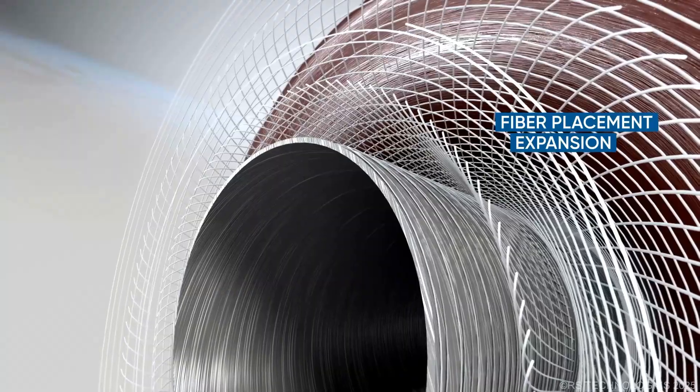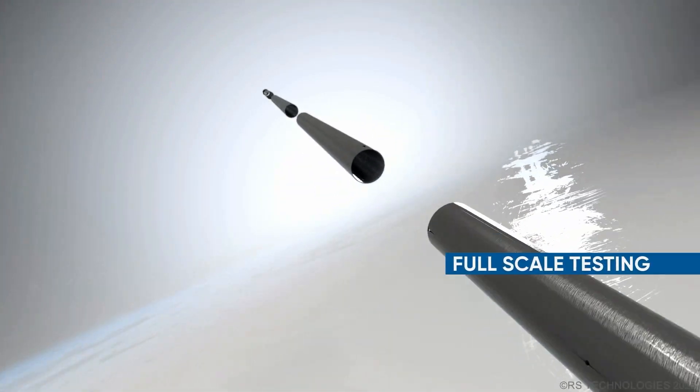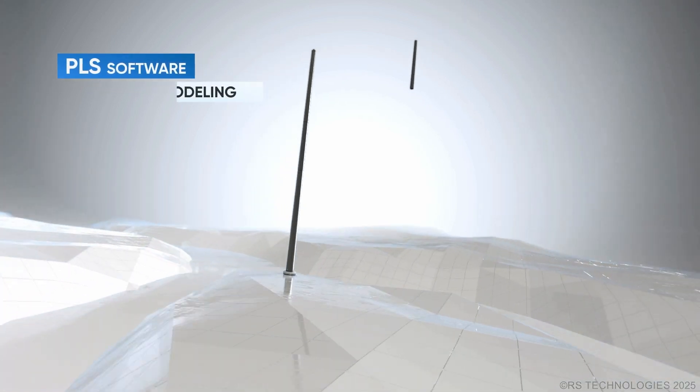To ensure state-of-the-art production, the ductility of RS poles is validated through rigorous research, as well as mechanical, environmental, and field testing, making them the reliable choice for utility infrastructure across various applications.